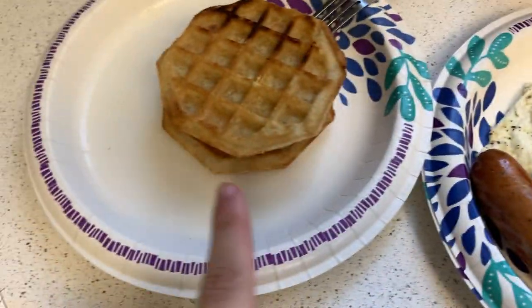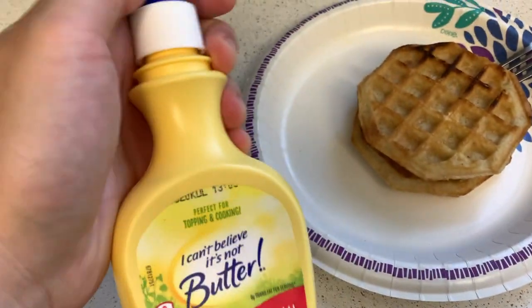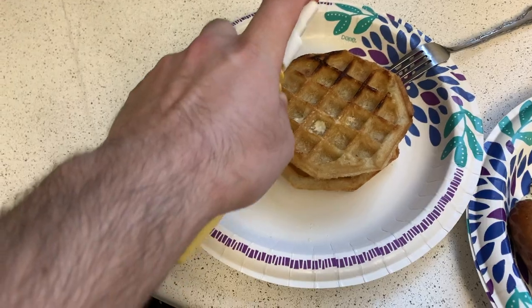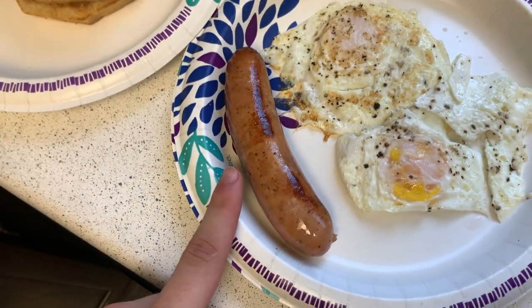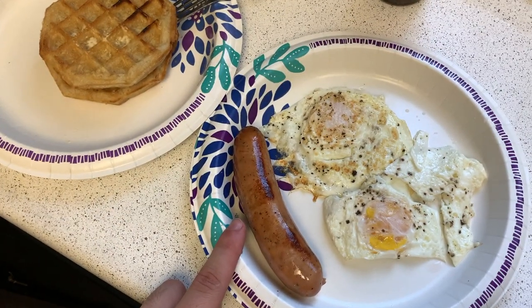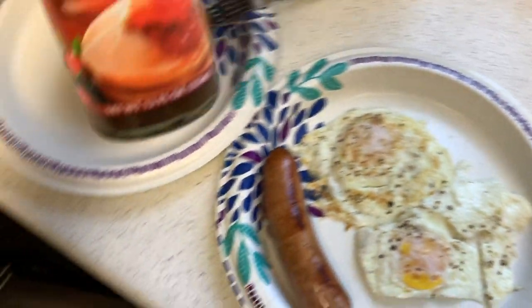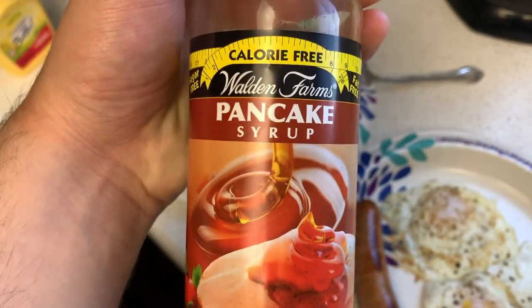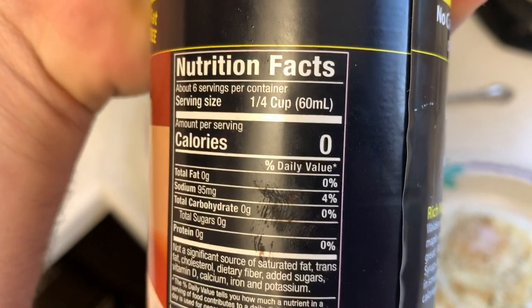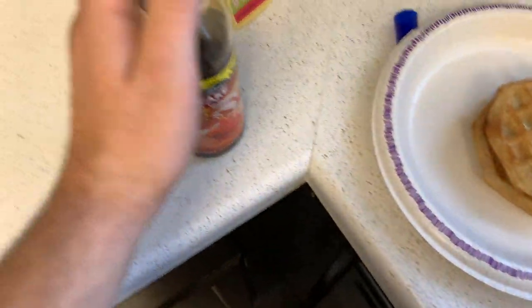Meal number one — first things first, we got two Belgian waffles and I use this I Can't Believe It's Not Butter spray because it is zero calorie, so not only am I being a healthy boy but I'm also getting that nice buttery goodness. Then I got two whole eggs and a chicken sausage from Target — it's the apple and gouda cheese sausage, supposed to be sweet. And my secret: Walden Farms calorie-free pancake syrup — zero calories per serving and I just don't track this when I use it.